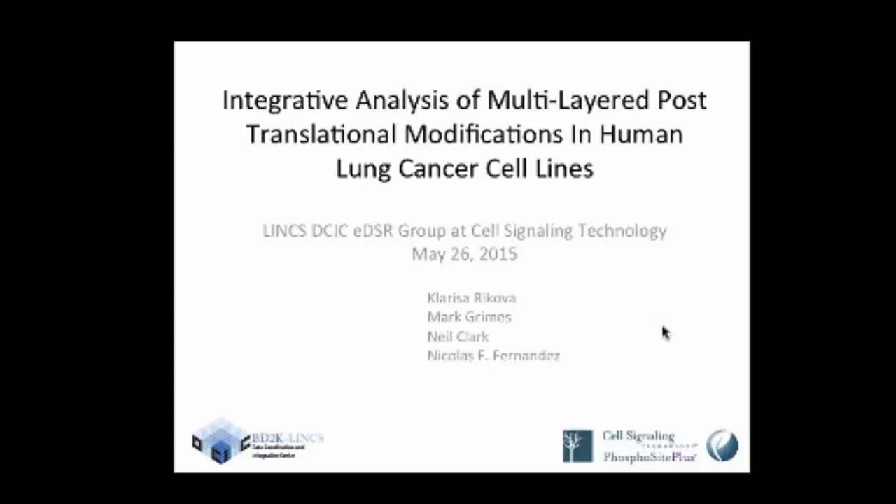This is Peter Hornbeck at Cell Signaling Technology, and we're presenting a work in progress of our analyses and results of Clarissa Rickova's work on lung cancer cell lines. It's split between multiple sites. Clarissa, Stephen, and I are here at Cell Signaling Technology. Mark Grimes is going to be reporting from the University of Montana, and Neil and Nicholas are going to be reporting from Avis Lab.